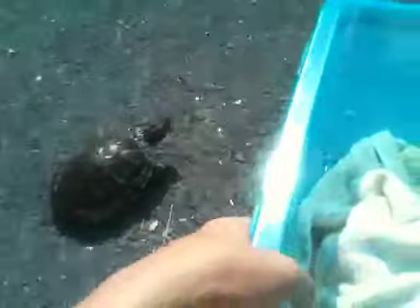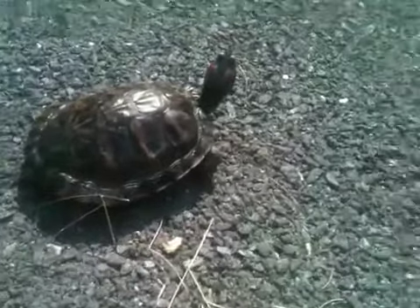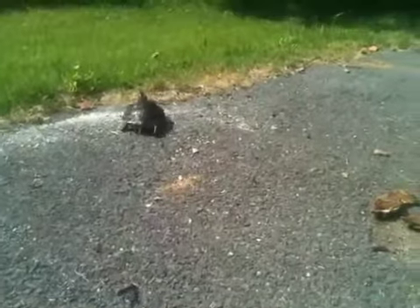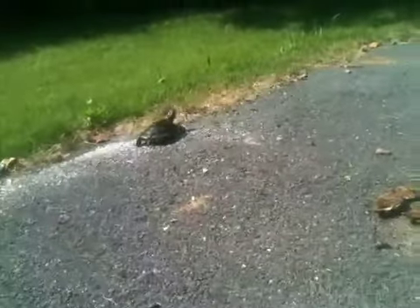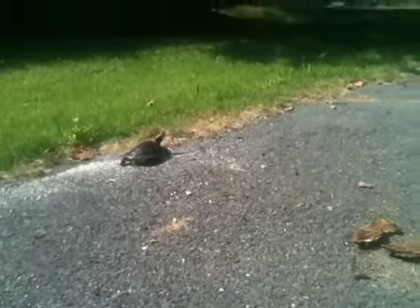That's Rocky right there. It's been a while since I've taken them outside. One time I almost lost Rocky — I had her outside and I just took my eye off her for about one second, and she was gone. She was actually next to a tire of a car, so that would have been ugly.